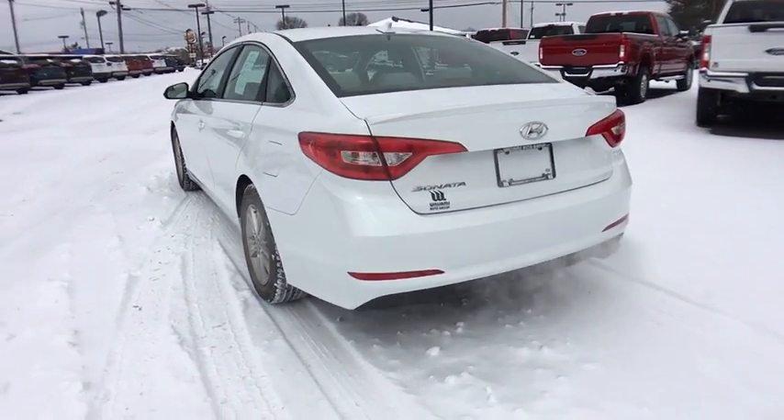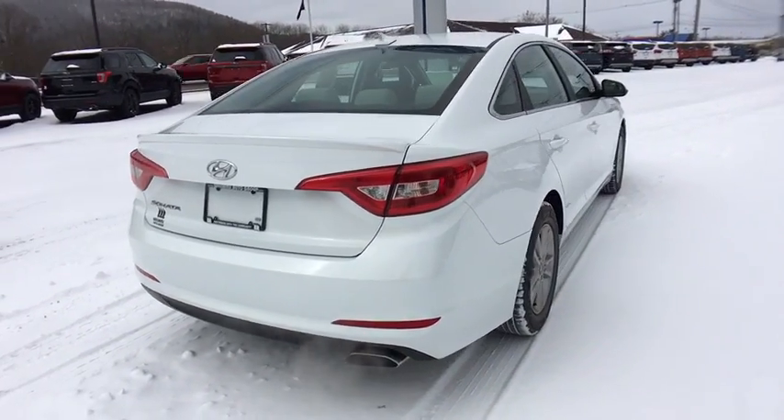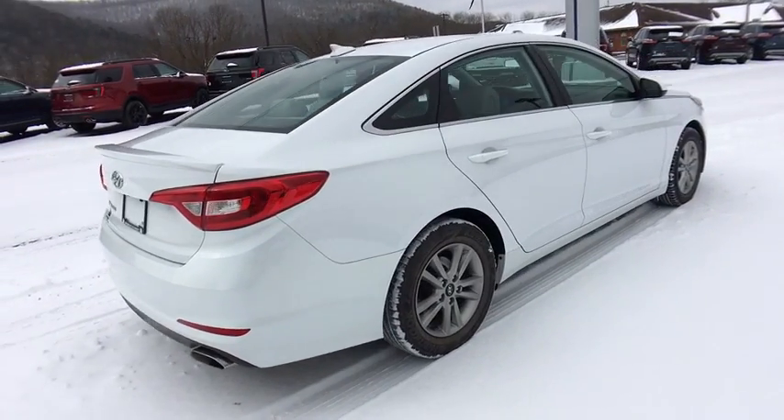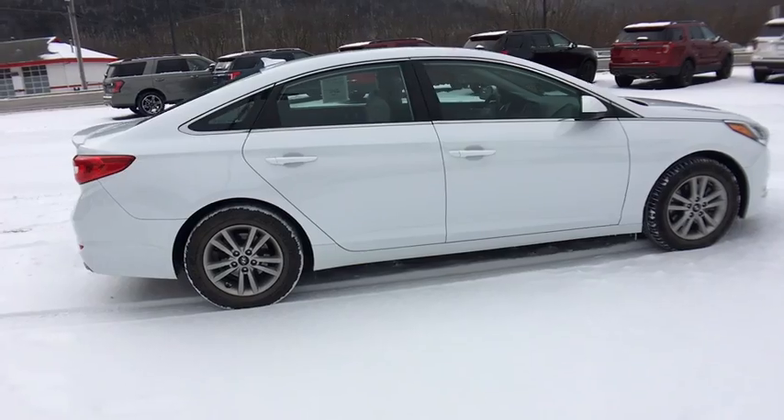This vehicle has less than 45,000 miles. Here are some of this vehicle's great options: stability control, traction control, keyless entry, steering wheel audio control, anti-lock braking system, Bluetooth.